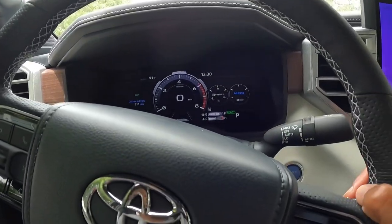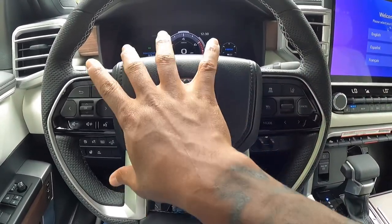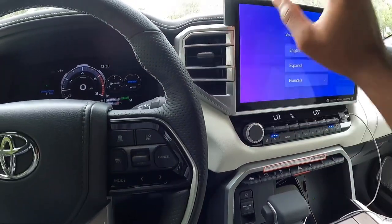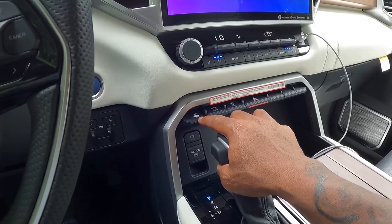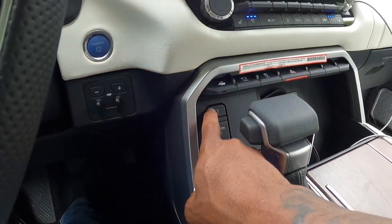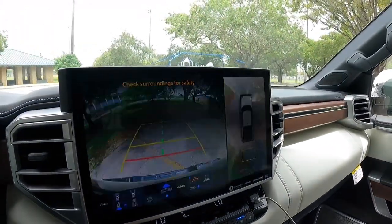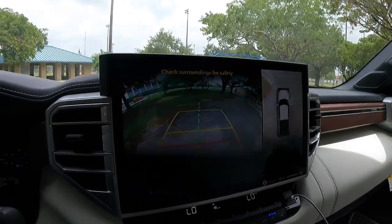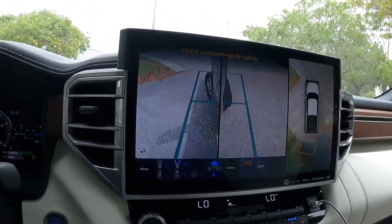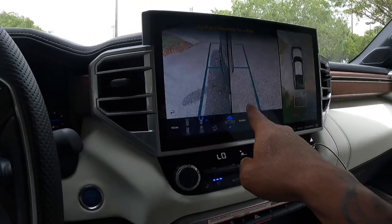There's the headlight and turn signal stalk, and the wiper stalk. I like this nice thick-rimmed steering wheel. This is for the trailer backup assist, and there's also trailer brake control, auto hold, and an electronic parking brake. This houses a 10-speed automatic transmission. The backup camera display is very large with trajectory distance markers, and there are different angles around the vehicle so you don't curb those 22-inch rims.